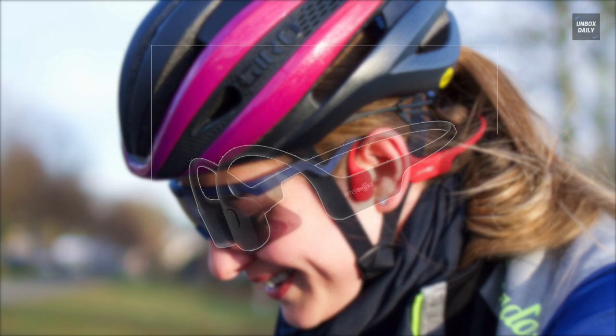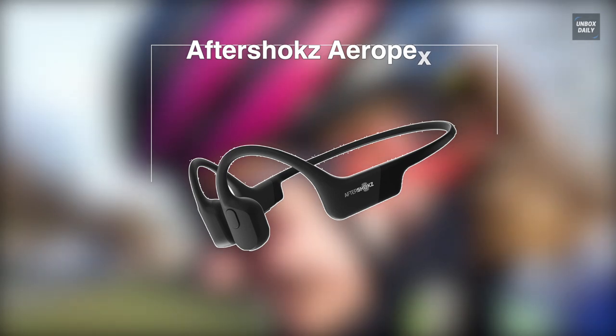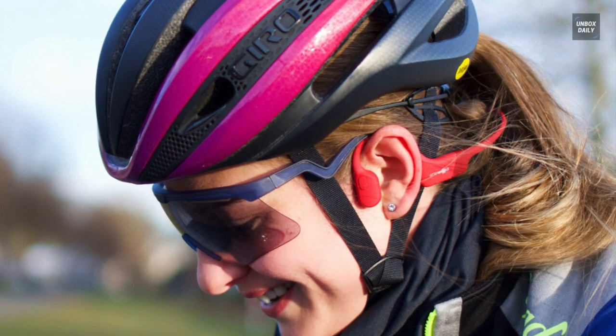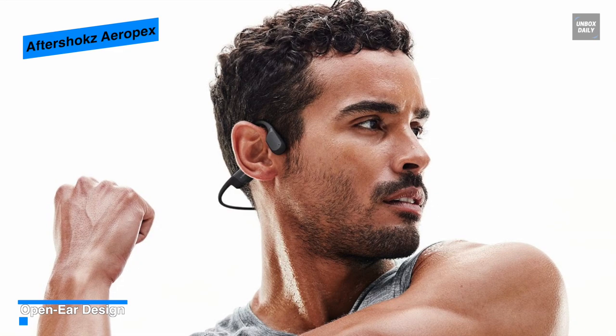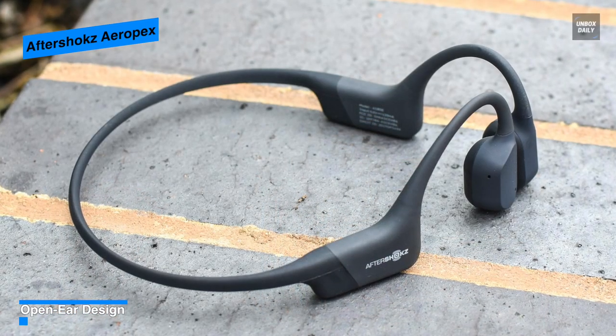First, let's begin with the all-new Aftershokz Aeropex. Coming in the same neckband style look, Aftershokz has reduced the size of the arm that sits in front of your ears. Another noticeable change is that it is also 30% smaller and 13% lighter than the last generation.